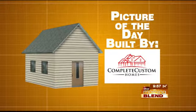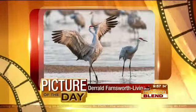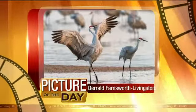It's time for our Morning Blend Picture of the Day, built by Complete Custom Homes. Today's picture is from Daryl Farnsworth Livingston. Yeah, love this one. He captured this image of the Sand Hill Cranes from this past weekend. That's near Gibbon, kind of out there in Central Nebraska.